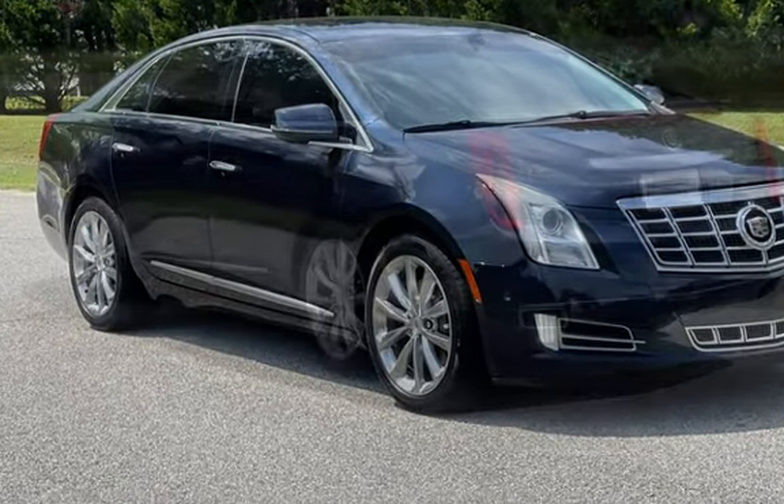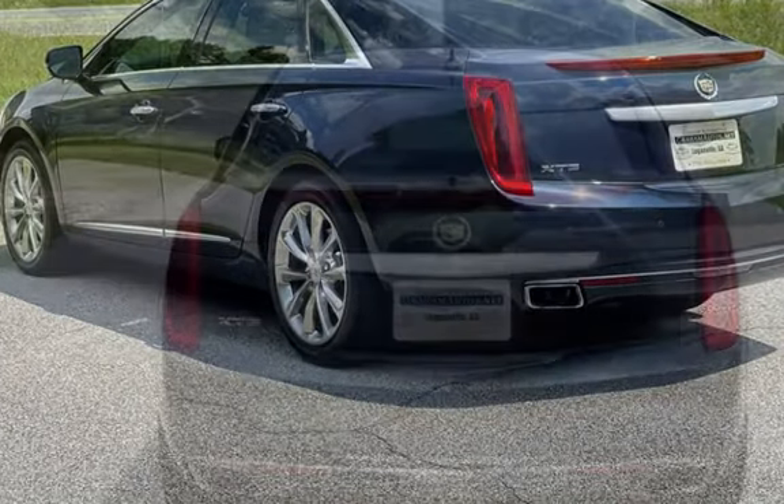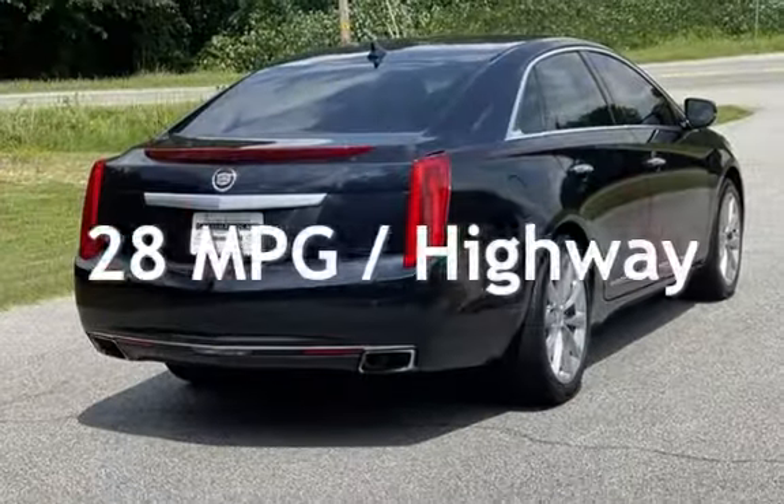This Cadillac has less than 102,000 miles on the odometer. Estimated fuel economy for this vehicle is 18 miles per gallon in the city and 28 miles per gallon on the highway.